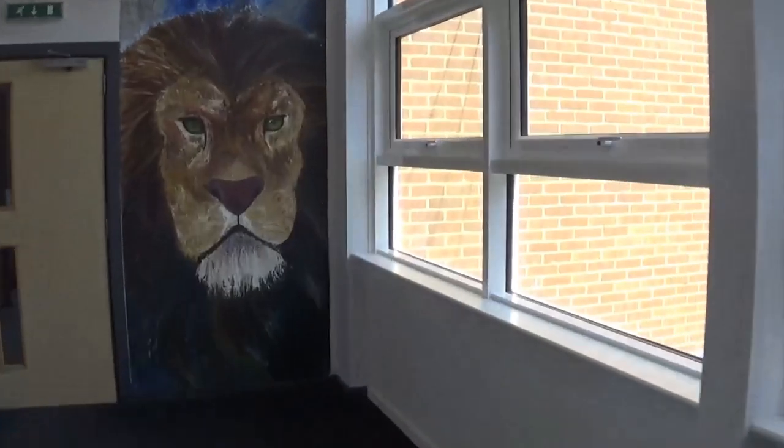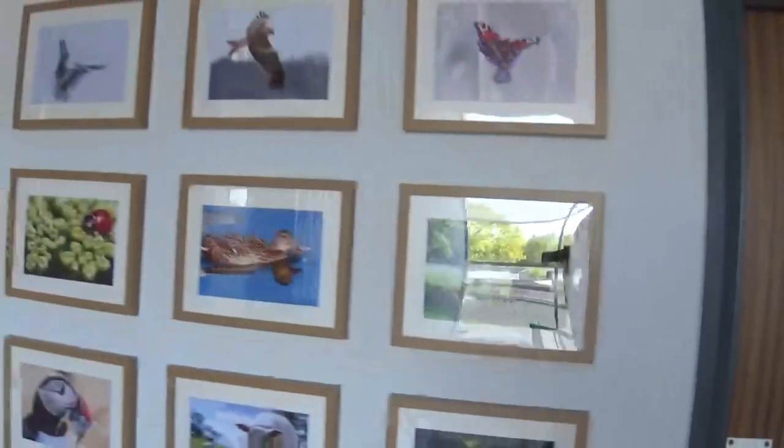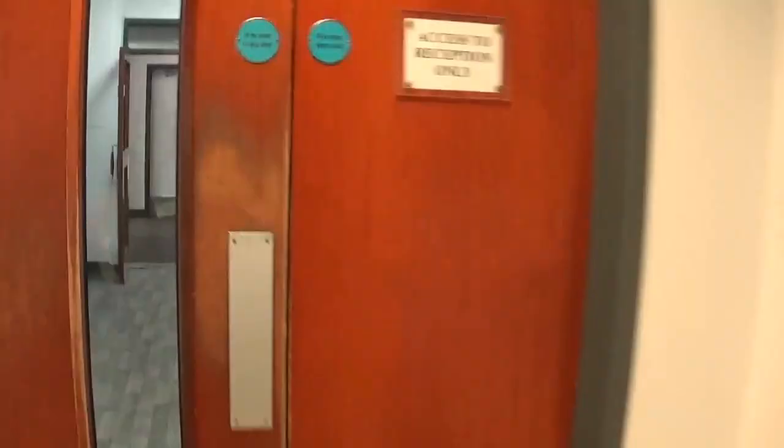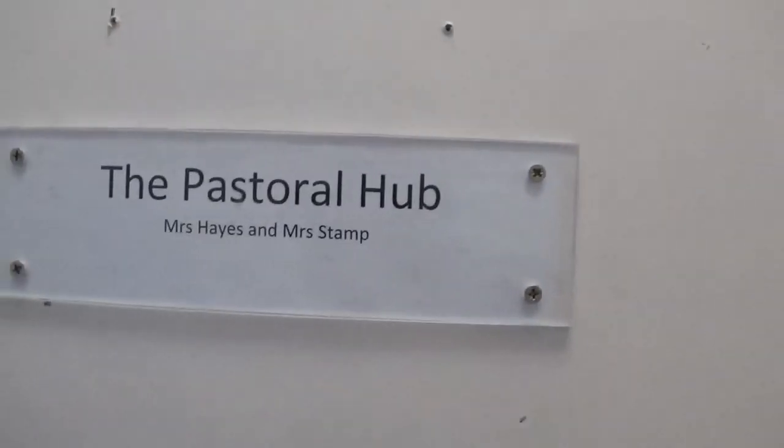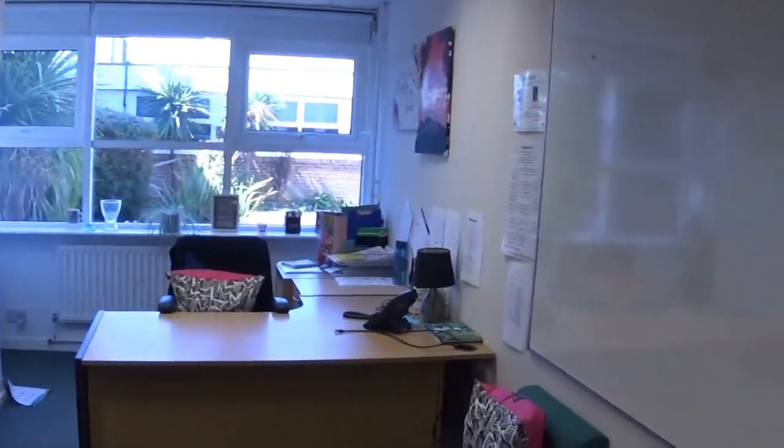We have a bit of a trek down to the pastoral hub. The pastoral hub is a place to go if you need somebody to talk to. Mrs Hayes and Mrs Stamp will work with your tutor to ensure that you settle into school and, with your tutor, they'll also be in contact with your parents as and when you need it.